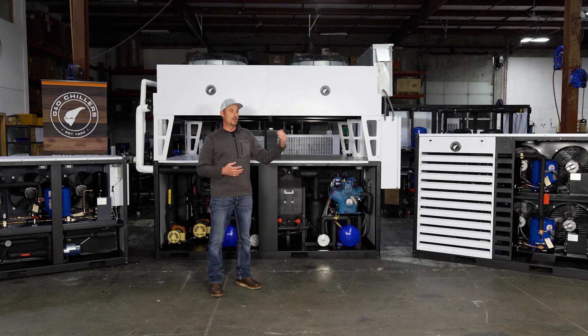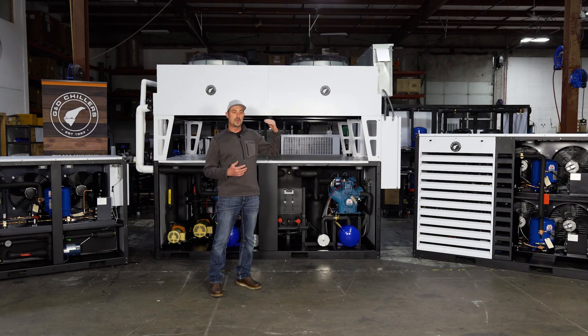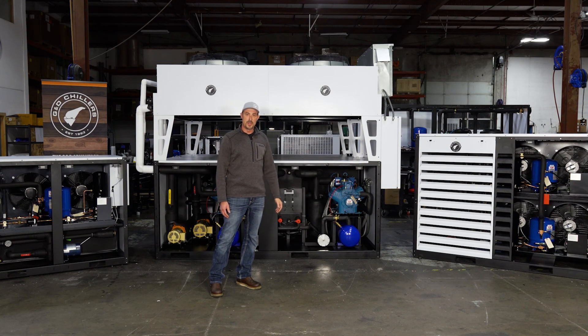I always try to tell people: build a relationship with a local technician. Have them come out once a year — it's cheap insurance. We have a very large network of technicians around the country that we're happy to refer, and we're always willing to talk to any technician that you may have.